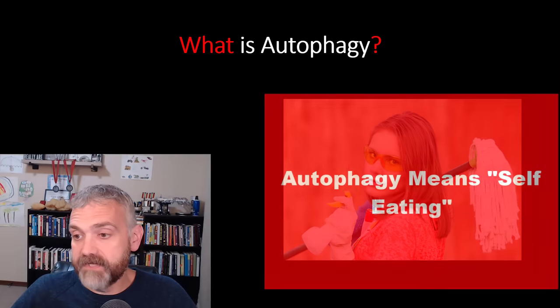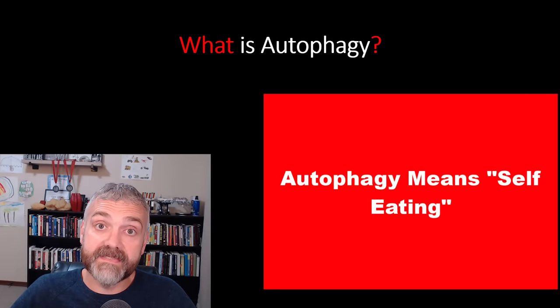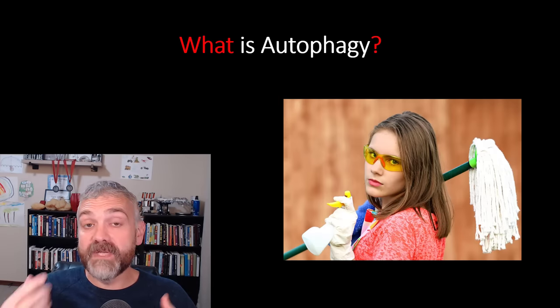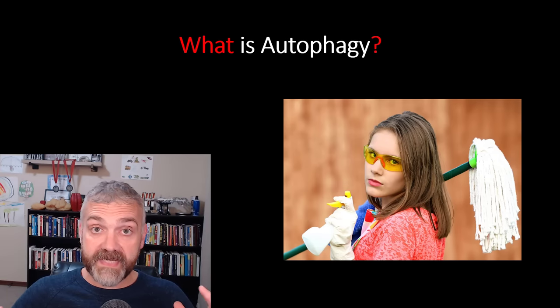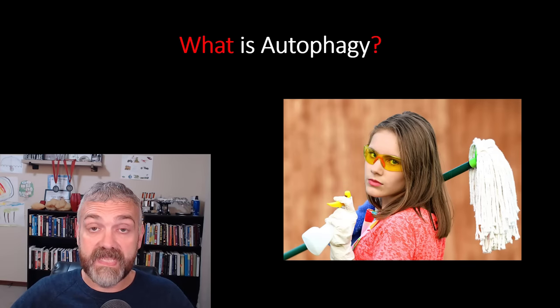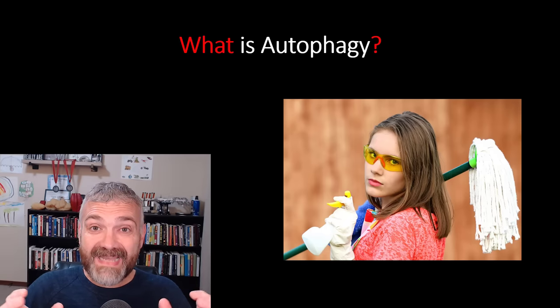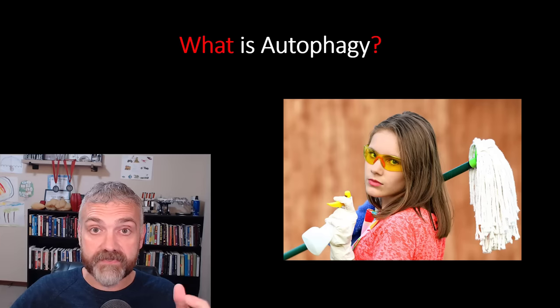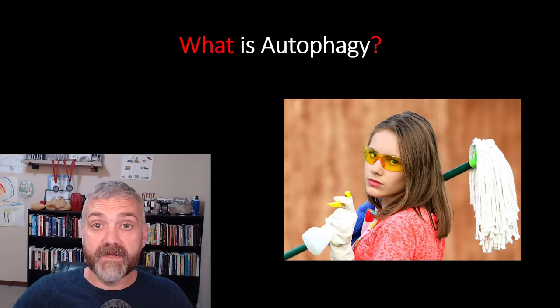So what is autophagy? The word literally means self-eating. Autophagy is a cell recycling and renewal process that rejuvenates our cells and restores their functions. I think it's one of the key benefits of fasting overall. This involves the cell breaking down and metabolizing broken and dysfunctional proteins and other structures that build up inside our cells over time.